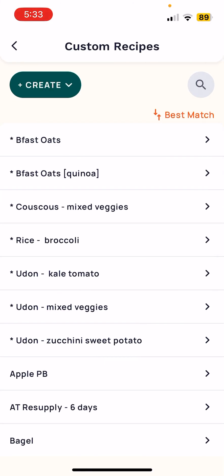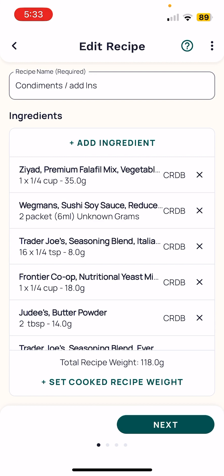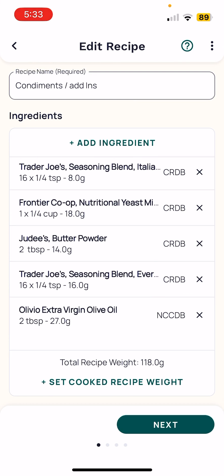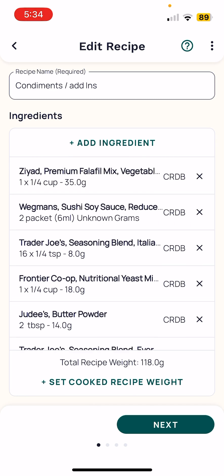Pretty simple. In another video I showed, I have a pantry option, which you'll see here under my condiments and add-ins. These are all the items I'm taking in my resupply to add into my recipes for flavor and variety.